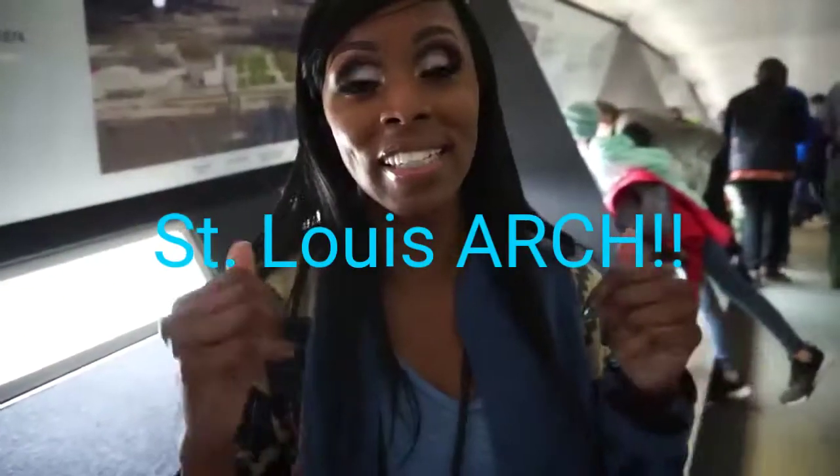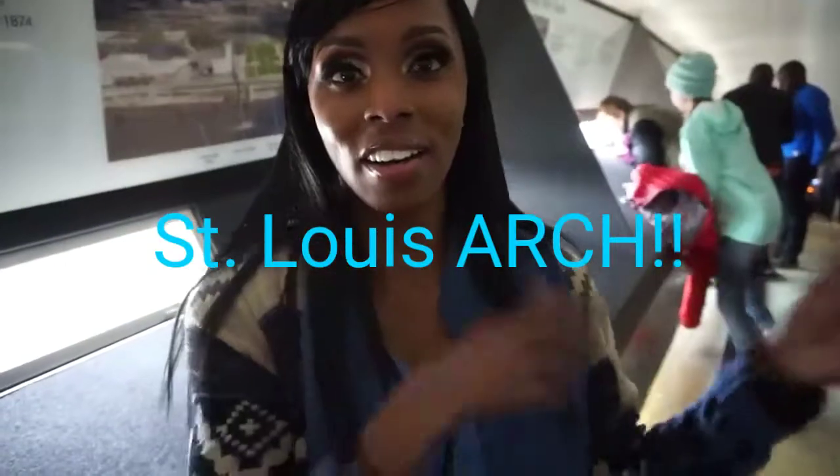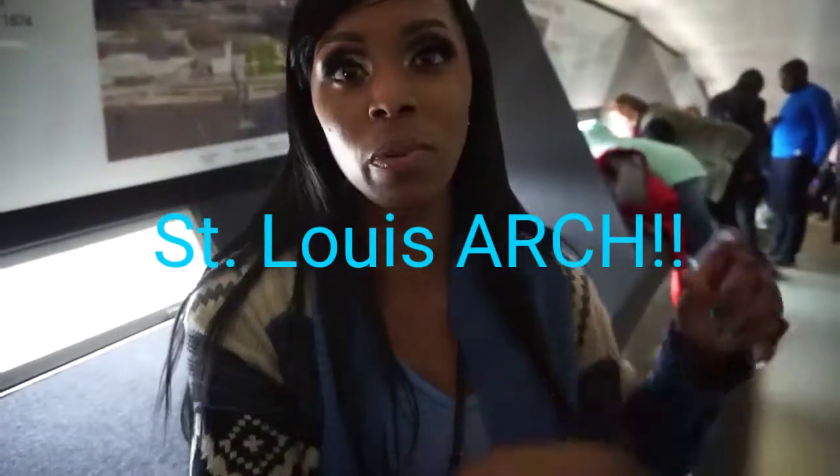So guys, we made it to the top of the arch. As I showed you before, we were in this really small compacted tram. It took us about four minutes to get up here. And right now we are swaying — you can actually feel it. If you know anything about tall buildings and monuments, they are made to sway to get around the winds.